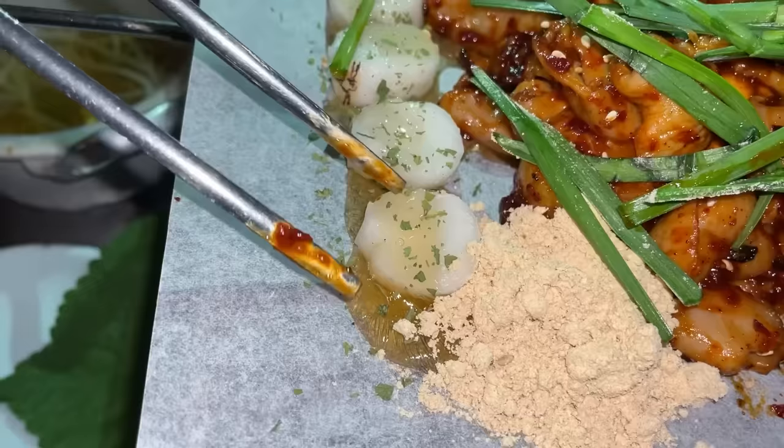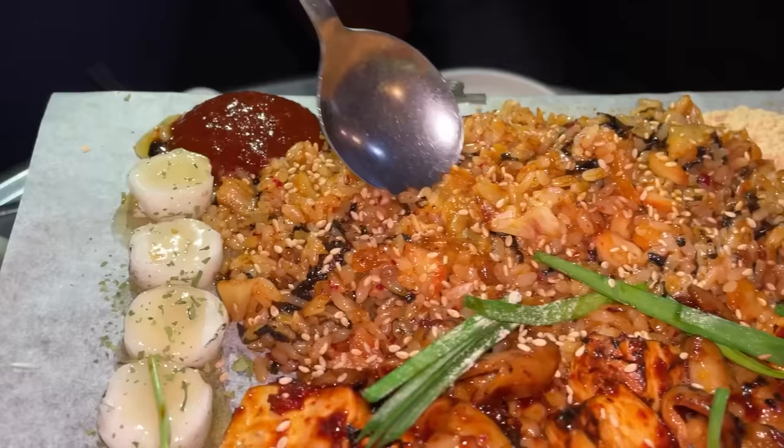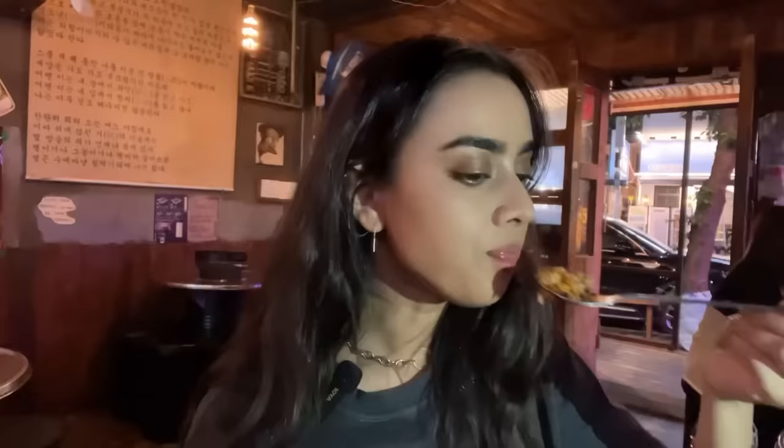This is another dish I saw in Boys Over Flowers — the first K-drama I ever watched. It's chewy, very nice. It's spicy, but so good. The meat's spicy.